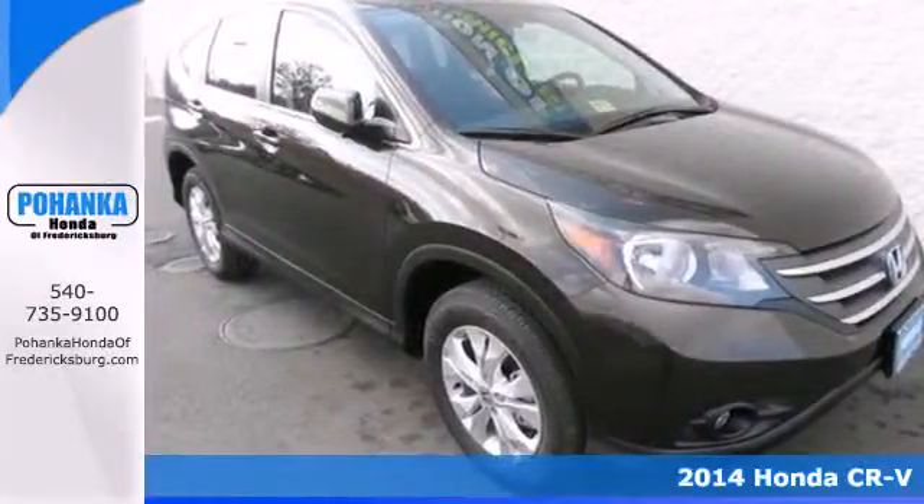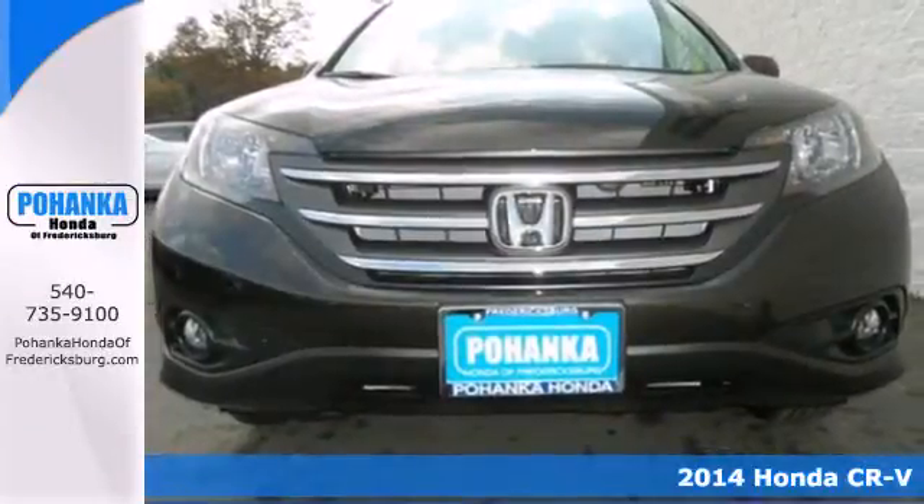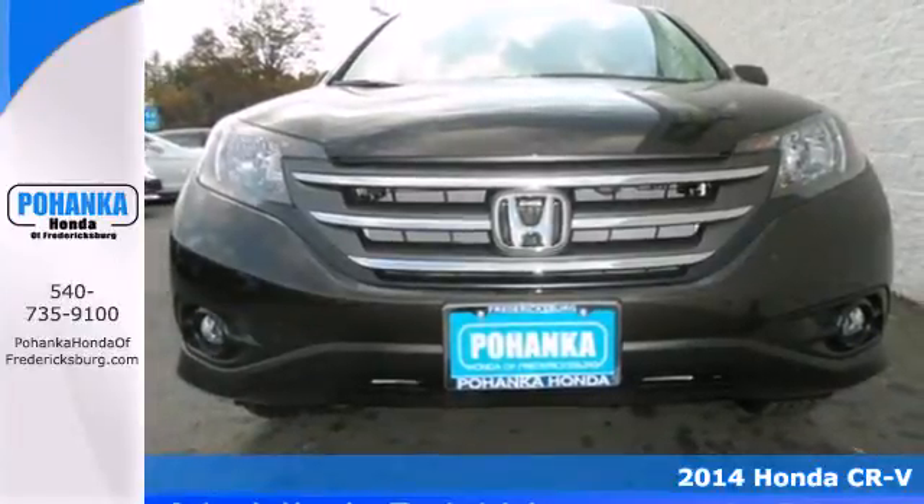Here's a 2014 Honda CR-V. Have more fun and spend less with this versatile CR-V.